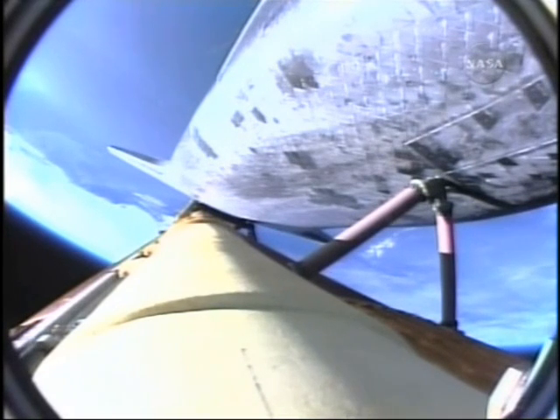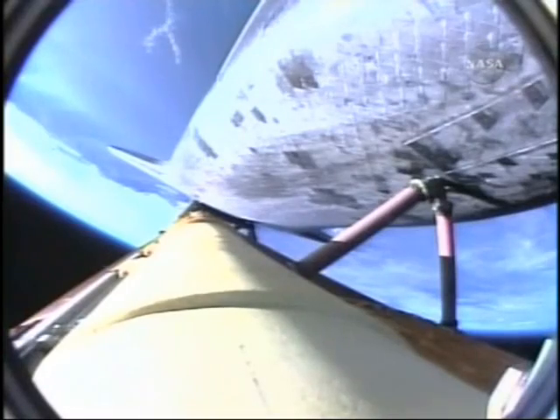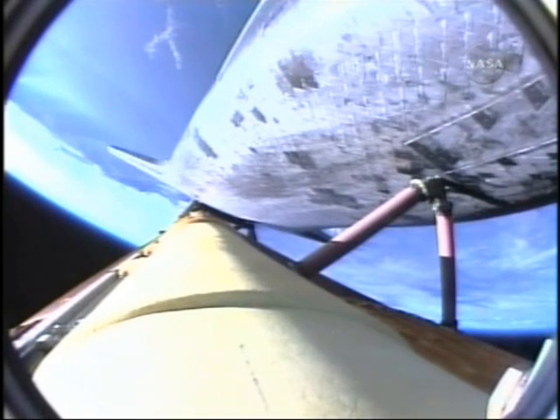Ignition of the twin orbital maneuvering system engines on the tail of the orbiter, providing an additional boost toward ascent and heading toward the International Space Station. 2 minutes 45 seconds into the flight. Atlantis, two-engine Tau. Copy, two-engine Tau. Atlantis can reach Zaragoza in Spain in the event of a single-engine failure; however, all three engines are continuing to perform as expected.